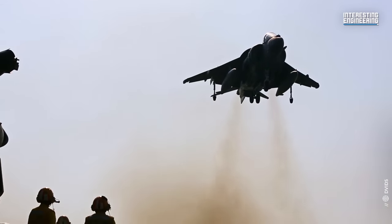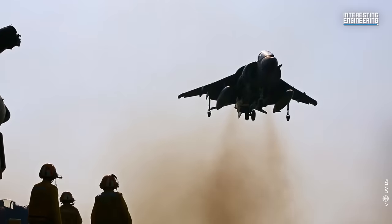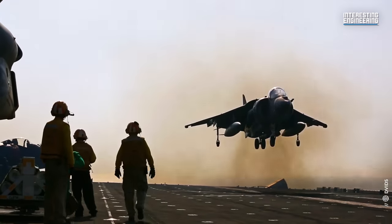The Harrier looks like it will be around for a while, even as the F-35B Lightning II — the V-STOL version of the Joint Strike Fighter — enters service.